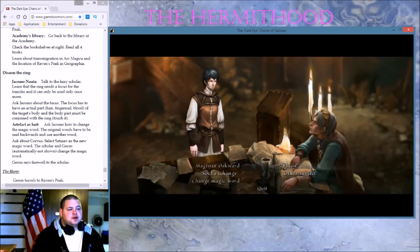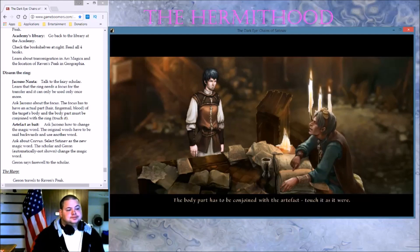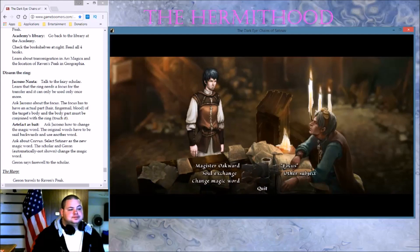Focus — what exactly can be used as a focus? You will need an actual part of the target's body — hair, fingernails, blood. That associates the ring with the target person. Blood magic. The body part has to be conjoined with the artifact. Ask Giacomo about the focus — the focus has to be an actual part: hair. When artifact is bait, how to exchange the magical word.